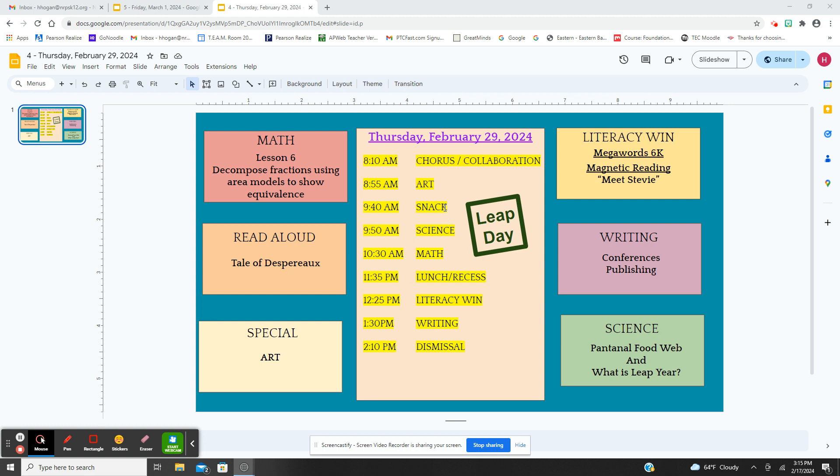For math, we're going to decompose and work more on fraction equivalence using area models, multiplication, and division.